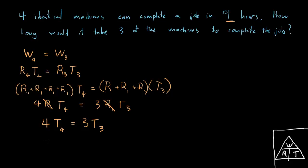We have the time of the four machines working together and we're looking for the time of the three machines working together. Plugging in: four times nine equals three times T₃. We divide both sides by three — the three cancels with the nine to give three — and we find that four times three, or 12 hours, equals the time of the three working together. That's the answer.